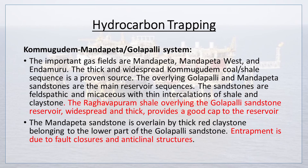The important gas fields are Mandapeta, Mandapeta West, and Endamuru. The thick and widespread Kamugudem coal-shale sequence is a proven source. The overlying Golapalli and Mandapeta sandstones are the main reservoir sequences. The sandstones are feldspathic and micaceous with thin intercalations of shale and claystone. The Rabhavapuram shale overlying the Golapalli sandstone reservoir is widespread and thick, providing a good cap to the reservoir. The Mandapeta sandstone is overlain by thick red claystone belonging to the lower part of the Golapalli sandstone. Entrapment is due to fault closures and anticlinal structures.